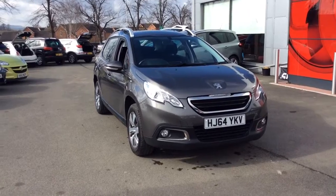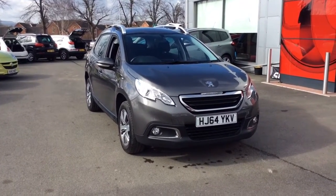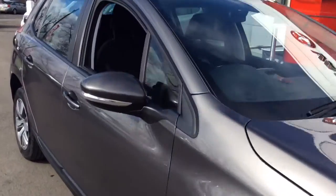Welcome to Bayless Vauxhall. Today we are viewing a 64-plate 1.2-litre Peugeot 2008 Active. This vehicle is finished in grey and comes with alloy wheels.